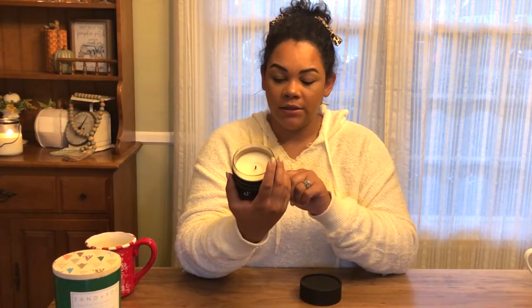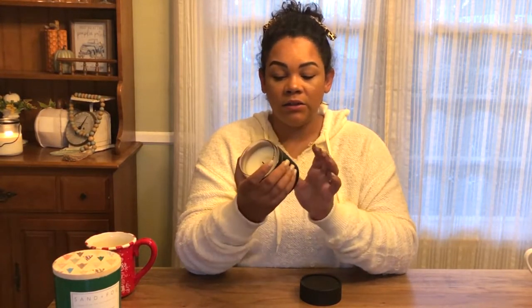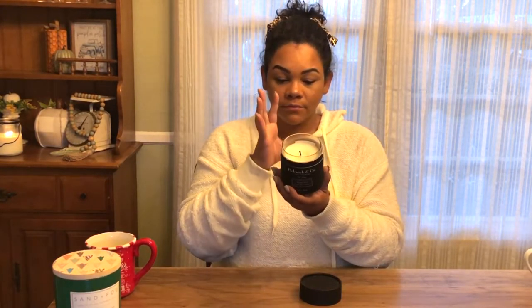You can turn the candle around if you don't want to see the logo. I promise you this is worth every penny — these run around $24 to $25 and it's 10 ounces. It's a soy candle and it burns forever. It's not overpowering, it just makes your space smell delicious. Hands down, Pickwick & Co and Sand and Fog Winter White are my top holiday candle picks.